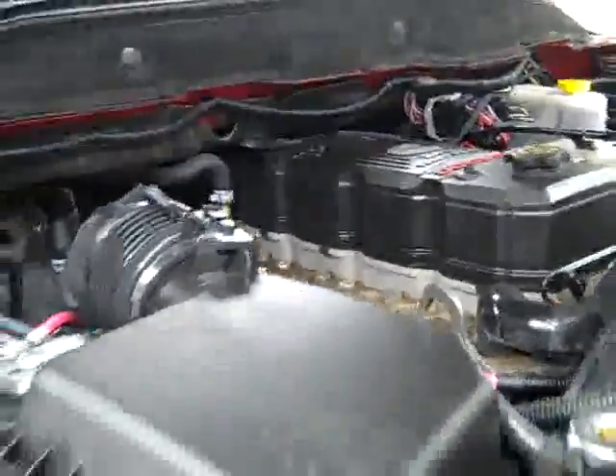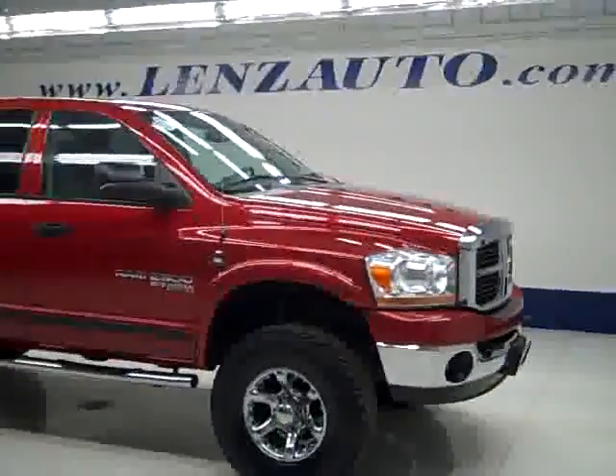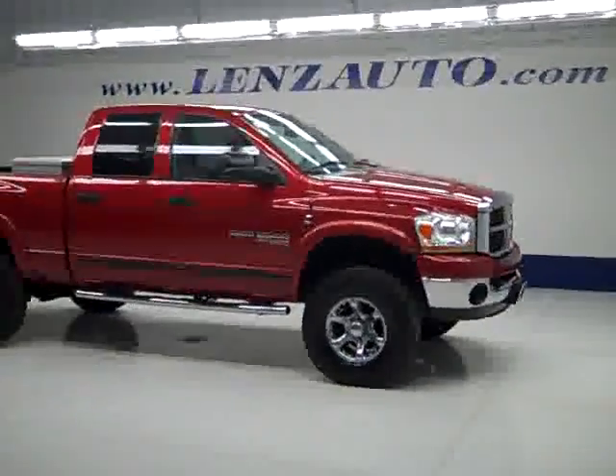If you would like to see more pictures along with the full description, or to take a look at one of our other more than 400 trucks and SUVs, visit lensauto.com.